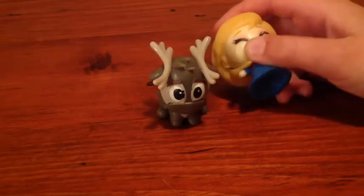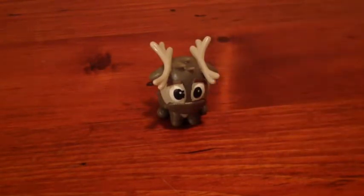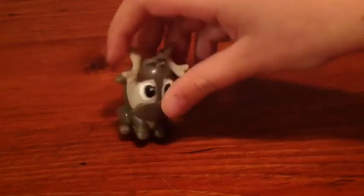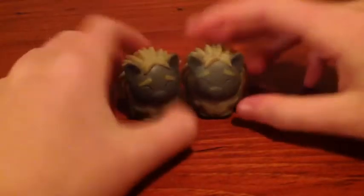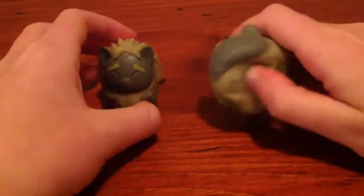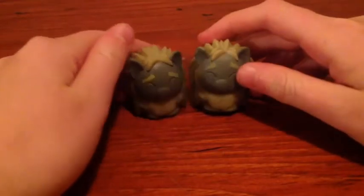Elsa's not really squishy, but you can see that Sven is really squishy. You can tell which one's the old troll and which one's the new one — the new one is more shiny.